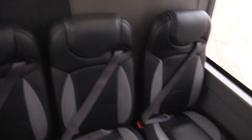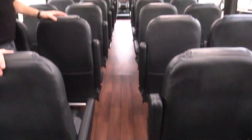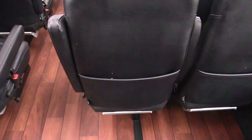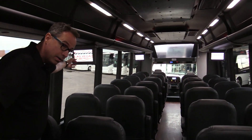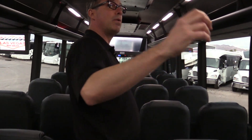All the seats throughout the vehicle are reclining. There are nice little pouches on each of the seat backs for passengers to store items. We've also got four video monitors for viewing movies and such, and one emergency hatch here in the rear.